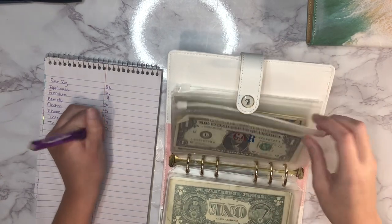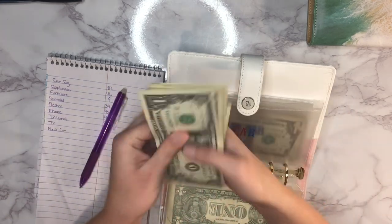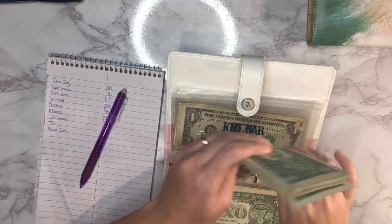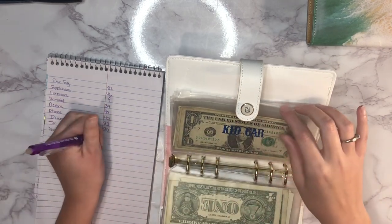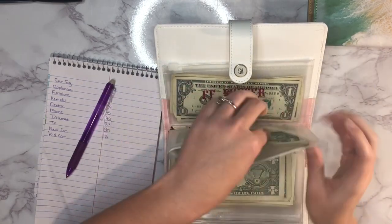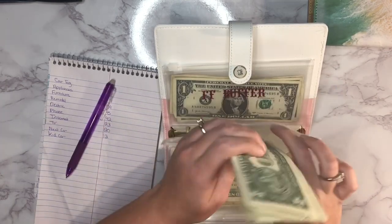Next is new car with 12 dollars — not much but it's a start. Then kid car has 13 dollars. For anyone new here, these envelopes in this binder each get just 20 dollars per week — very small amounts going in, but as you can see it does add up over time.